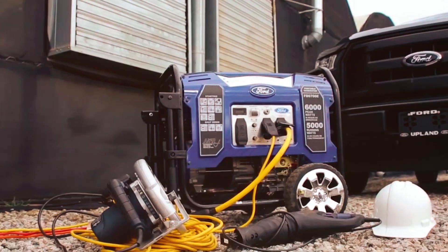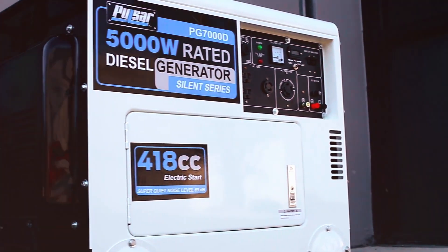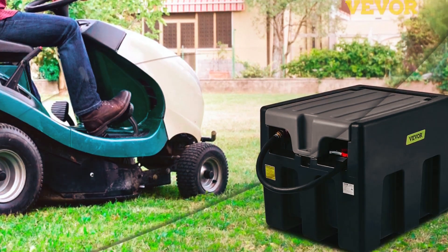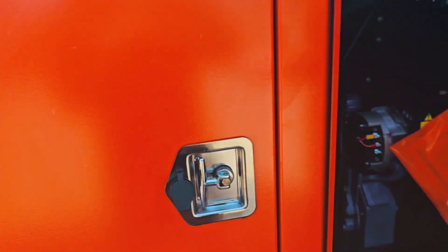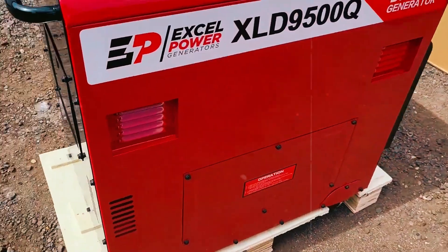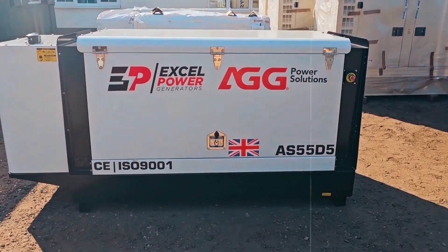Once you understand your power needs, it's time to choose the right generator size. A generator that's too small will struggle to meet your needs, while one that's too large will be inefficient and cost more to operate. Generators are typically rated in kilowatts (kW) or kilovolt amperes (kVA). One kVA is roughly equal to one kilowatt for resistive loads. However, some equipment like motors or air conditioners require extra power during startup — this is where surge wattage comes in. Be sure to account for this when sizing your generator. Choose a generator that exceeds your peak demand slightly to ensure it doesn't run at full capacity all the time, which improves both efficiency and longevity. Remember, picking a generator too large can result in wasted fuel, so it's all about finding the right balance.